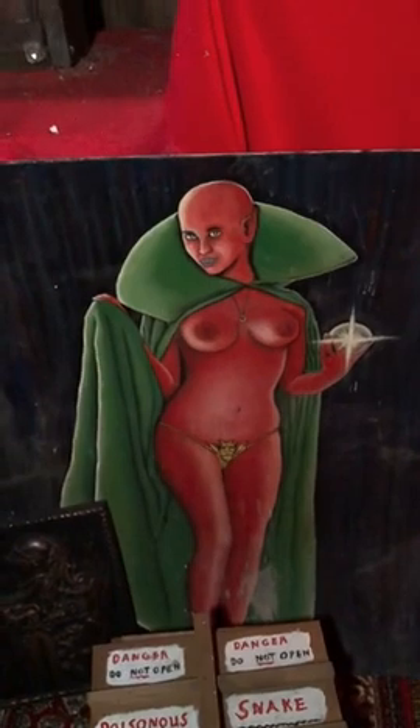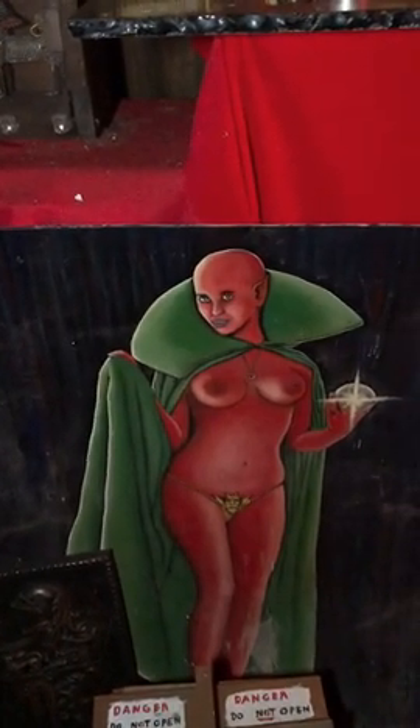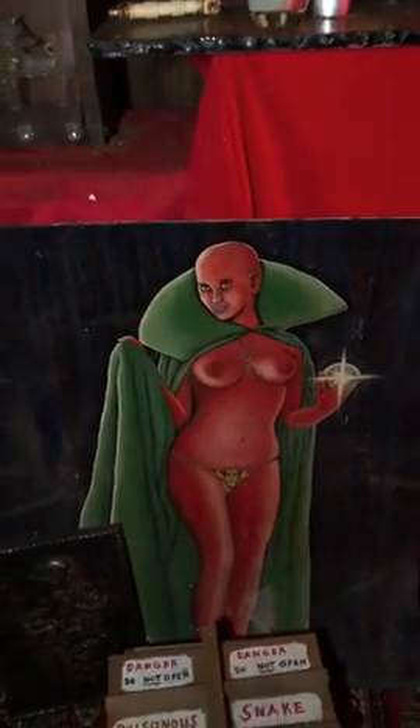Now a succubus is a devil that attacks the male — sexually, physically. If it was an attack on the female, you'd call it an incubus. But the devil has no gender; we just assign it a name. So when it attacks the male, we call it a succubus. Another Ouija board here.